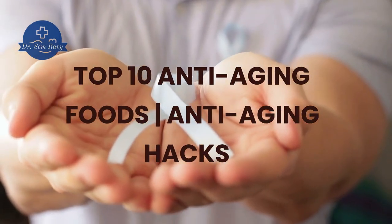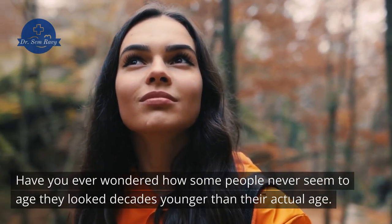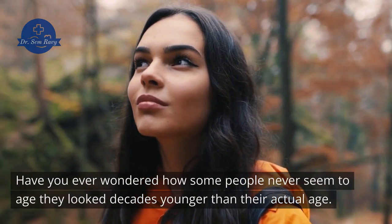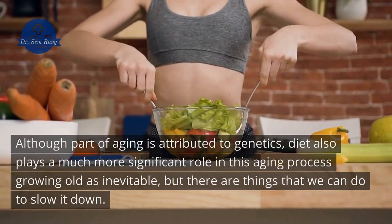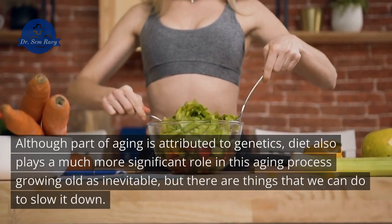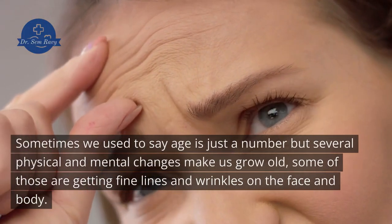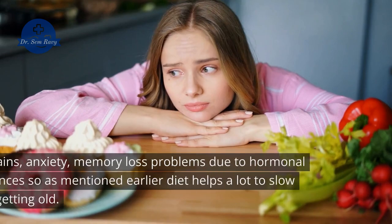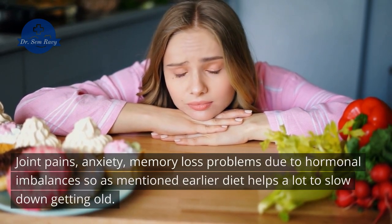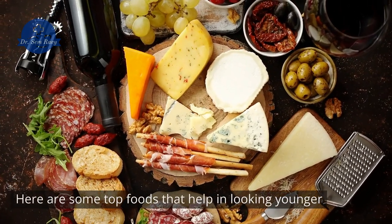Top 10 Anti-Aging Foods and Anti-Aging Hacks. Have you ever wondered how some people never seem to age — they look decades younger than their actual age? Watch this video and you will get the answer. Although part of aging is attributed to genetics, diet also plays a much more significant role in this aging process. Growing old is inevitable, but there are things we can do to slow it down. Signs of aging include fine lines and wrinkles, joint pains, anxiety, and memory loss due to hormonal imbalances. Here are some top foods that help in looking younger.